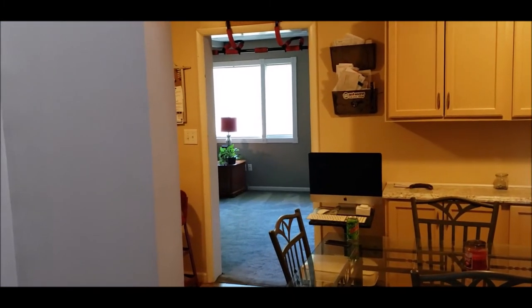A nice thing about this house is the bedroom split. You have one bedroom separate down this hallway and three more down this hallway. The kitchen is straight ahead and that leads to an additional family room with extra square footage.